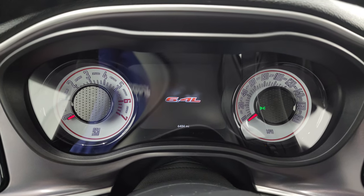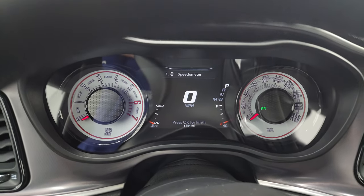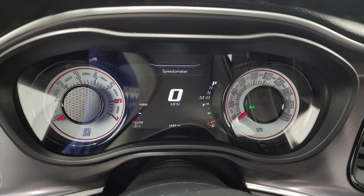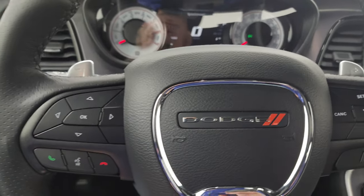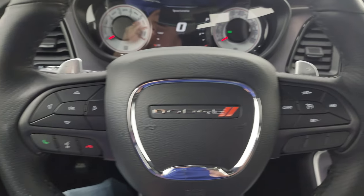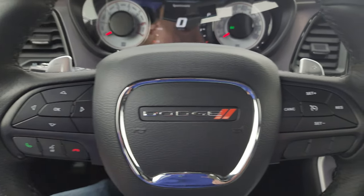You can see you get the Scat Pack animation at the beginning. 6,484 miles on this car. You get the 7-inch LCD display — the digital speedometer instrument cluster is very nice and clean, and the speedometer goes up to 180. You get the leather-wrapped steering wheel. Multi-function: on the right you get cruise control; on the left, Bluetooth and information center controls. You also have paddle shifters and audio controls on the back of the steering wheel.